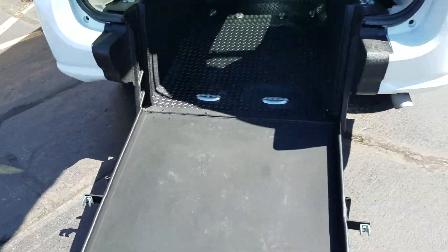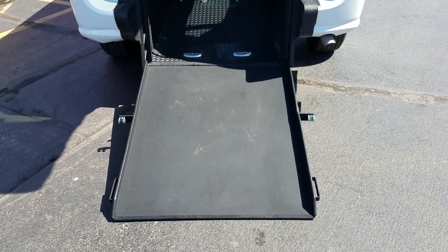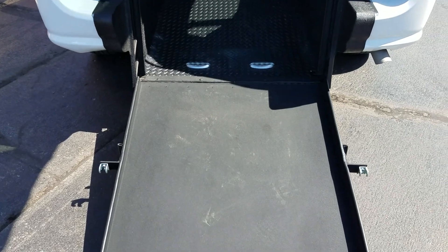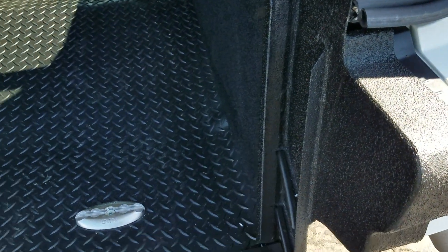I tell our customers: if you can lift half a gallon of milk up off the ground, you can operate one of these ramps with ease. It's a 34-inch wide ramp, which is four inches wider than the side entries. Down here at the base it does taper down to 32 inches where the ramp sets.